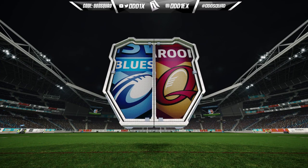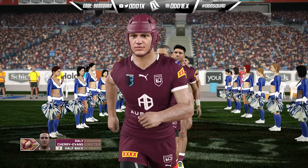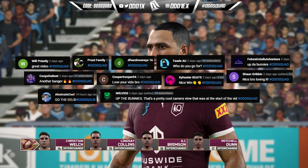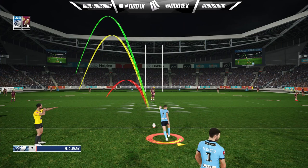Here we are playing at ANZ Stadium. The Queenslanders have Hamiso Tabuai-Fidow and Kyle Feldt on the wings — that's interesting. DCE and Munster in the halves. Front row standard, back row standard as well, with Carrigan playing lock. Collins, Welch, Brimo on the bench. Alright, this should be pretty interesting.